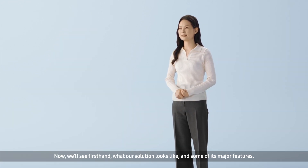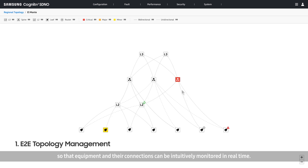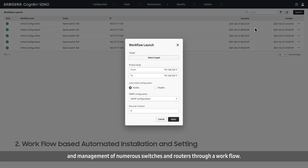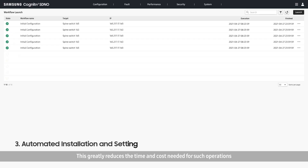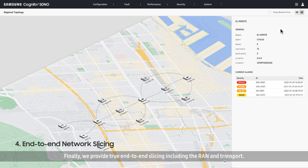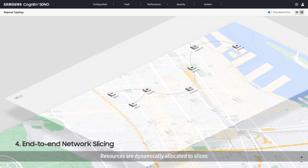Now we'll see firsthand what our solution looks like and some of its major features. Samsung's SDN solution provides a map view of the end-to-end network so that equipment and their connections can be intuitively monitored in real time. Samsung's solution also automates the settings and management of numerous switches and routers through a workflow, greatly reducing the time and cost needed for such operations and preventing network outages from human errors. Finally, we provide true end-to-end slicing including the RAN and transport. Resources are dynamically allocated to slices, and we can fully support service level assurance and traffic optimization.